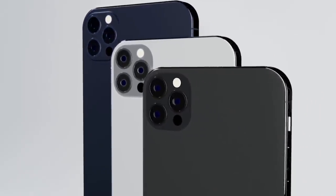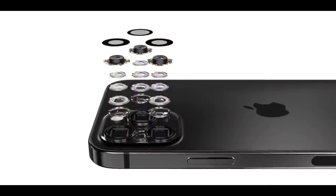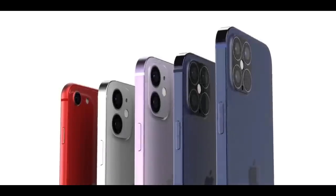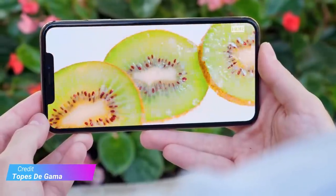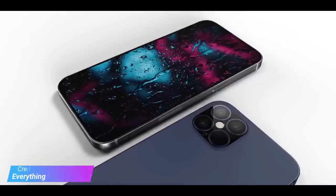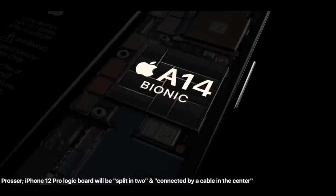Both iPhone 12 Pro models are expected to feature a triple rear camera array along with a new LiDAR depth sensor for more reliable photo and AR effects. Aside from all the new size options, all four iPhone 12 models are expected to feature 5G connectivity and a new A14 Bionic chip.